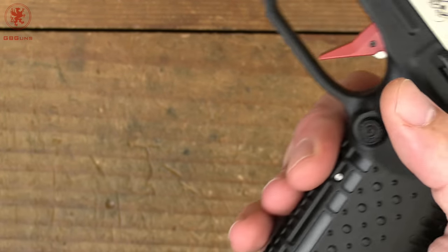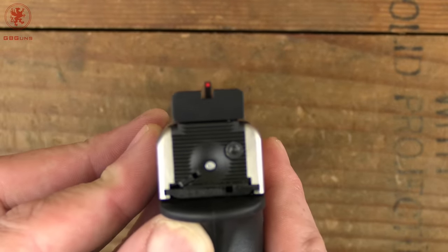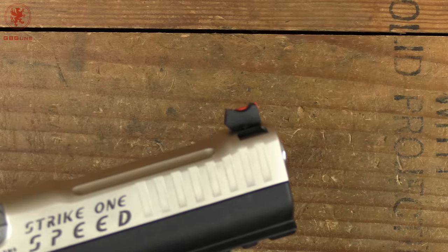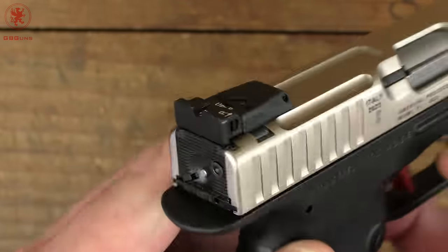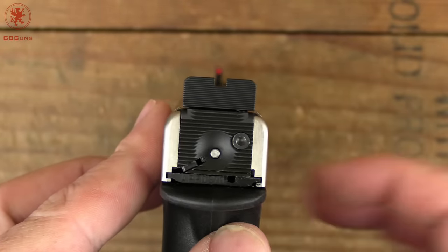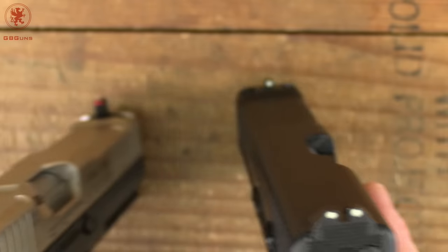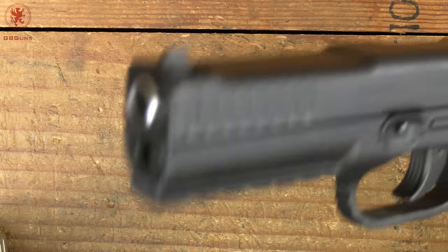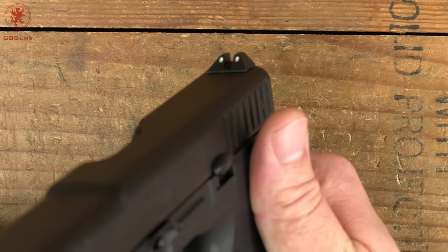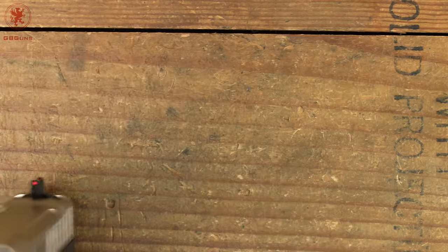From around the back you can see our sight picture — a nice fine and tall fiber optic front sight, adjustable for windage and elevation, with a black serrated rear. This is the sight setup that I love to use at the range. It is another difference from the original, which was just three dots — and oddly, those dots were also on the front of the sights, which never made any sense to me.